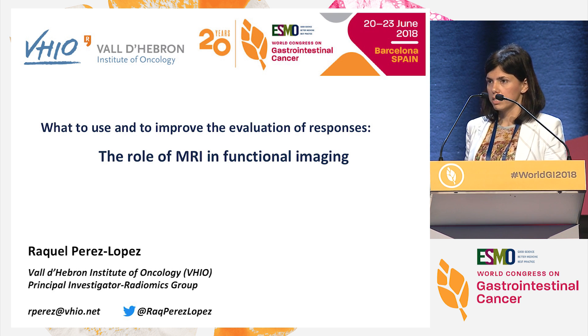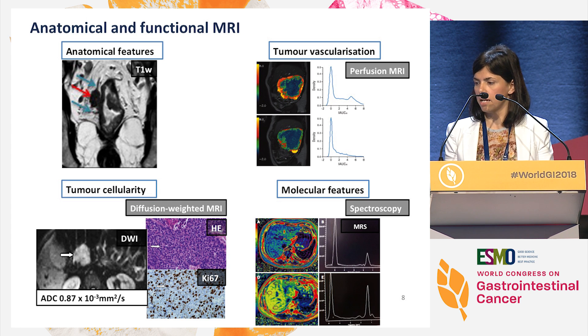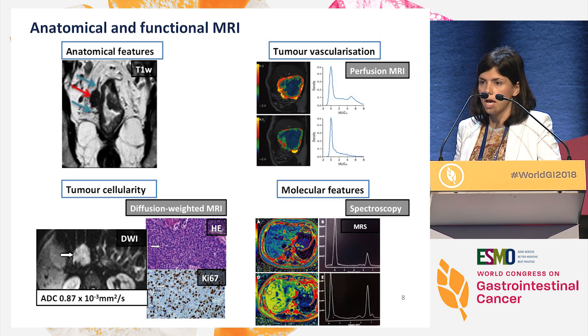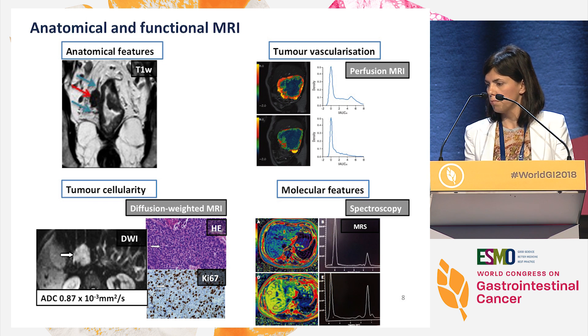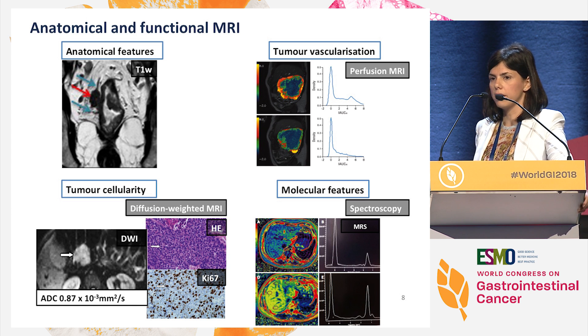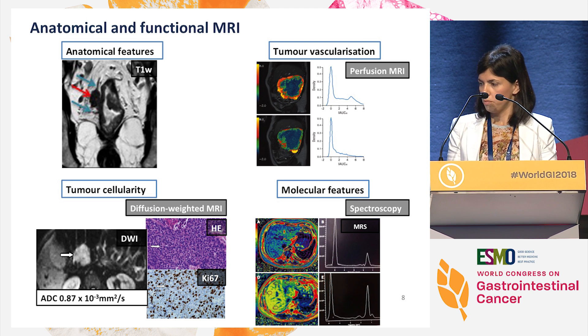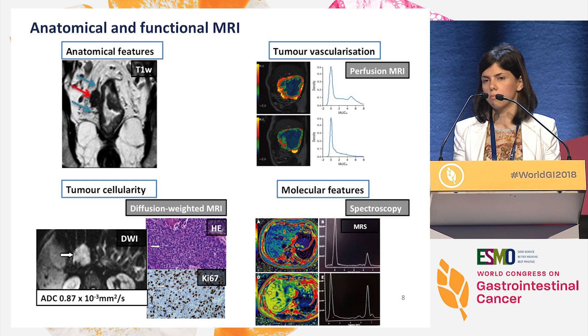So the question is, is that all we can offer? The answer is no — that's why we are here today. I will explain how MRI, and particularly functional MRI sequences, can help us to better assess these kinds of patients and situations. We have anatomic MRI sequences that give us beautiful images about the tumor and structures around them — including whether it's infiltrating a small vessel or nerve. But this is macroscopic information. We also have functional MRI sequences that give us information about histology, cellularity, vasculature, and even the molecules within a tissue. We can perform perfusion MRI, diffusion-weighted MRI, and spectroscopy MRI.